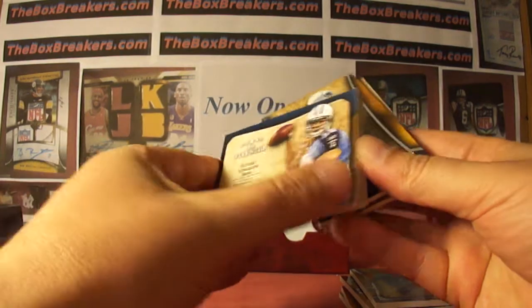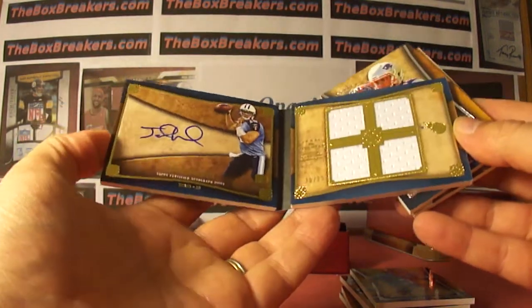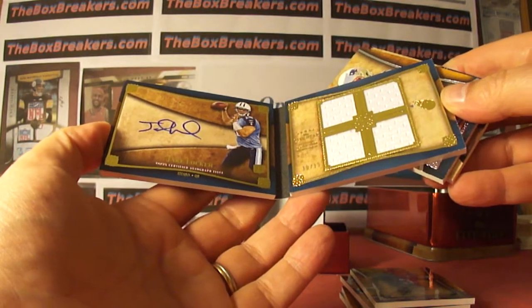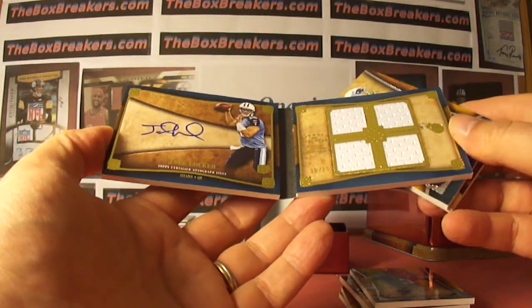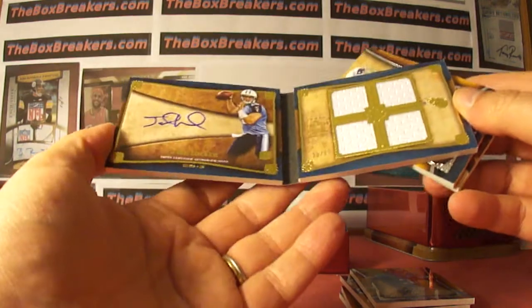Jake Locker booklet auto jerseys, numbered 10 of 15 — his jersey number. So numbered to his jersey, it's the Titans, which were unclaimed and picked up by Cardman123, so that worked out well. Jake Locker rookie auto quad booklet to his jersey number.